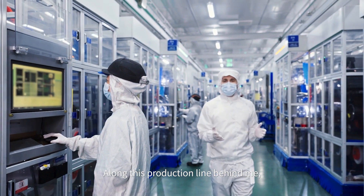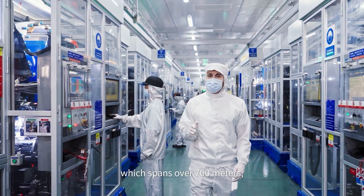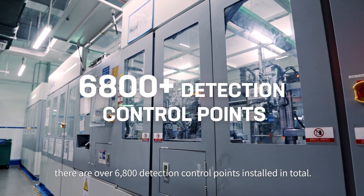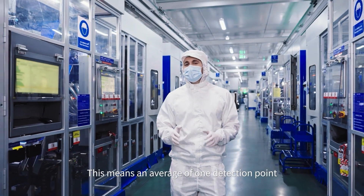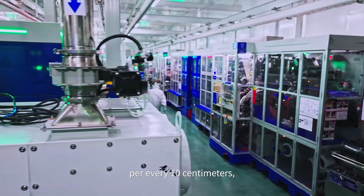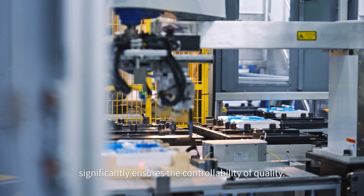Along this production line behind me, which spans over 700 meters, there are over 6800 detection control points installed in total. This means an average of one detection point per every 10 cm, providing high-density coverage of detection points that significantly ensures the controllability of quality.